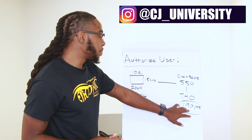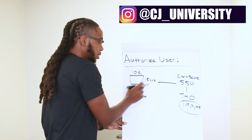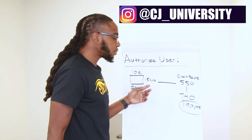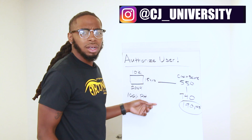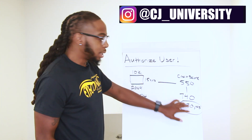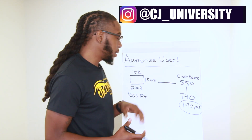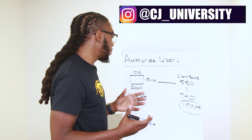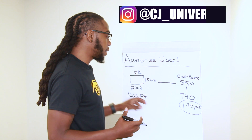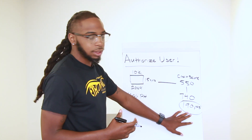Now, how high the points go up depends on how old the card is and the limit. If the card was maybe only five or six years old, it might not have that high of a jump, because credit age is a big chunk of your credit profile. Because this card was so old and the 10K limit is pretty good, it got her that big jump.